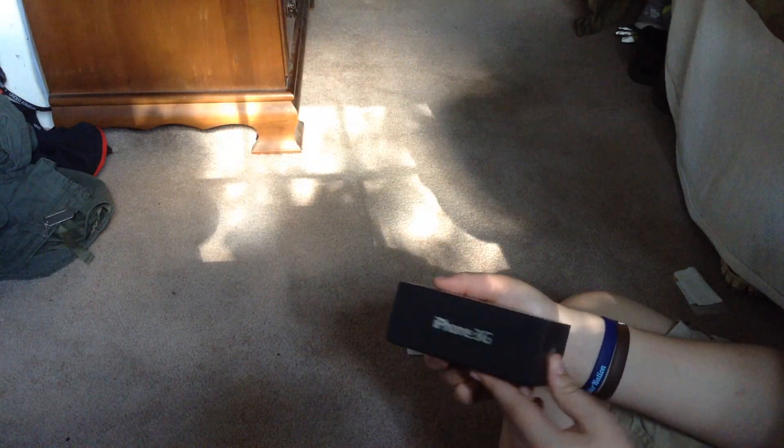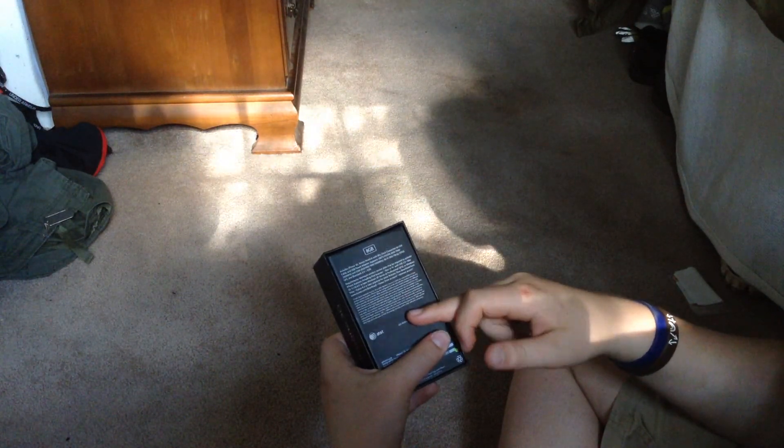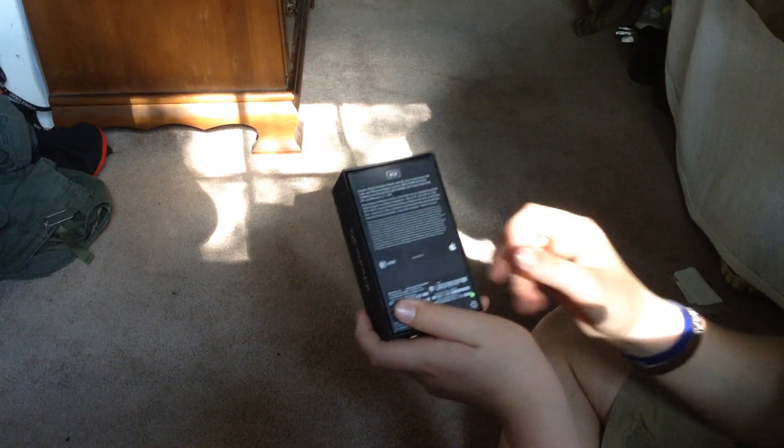At the bottom: iPhone 3G. At the left and at the bottom, of course, the Apple logo. You flip to the back — we have everything; it's an 8GB model. It tells you everything that comes with it. It's locked at AT&T. It's an Apple product, of course. And this is an iPhone 3G black 8GB.